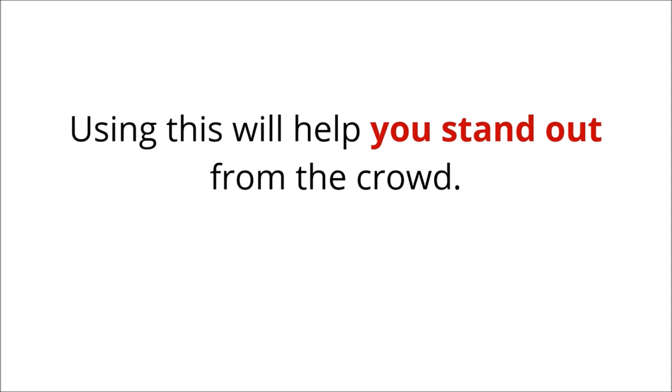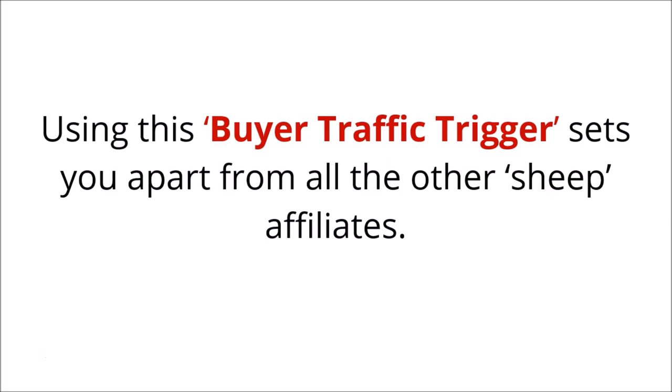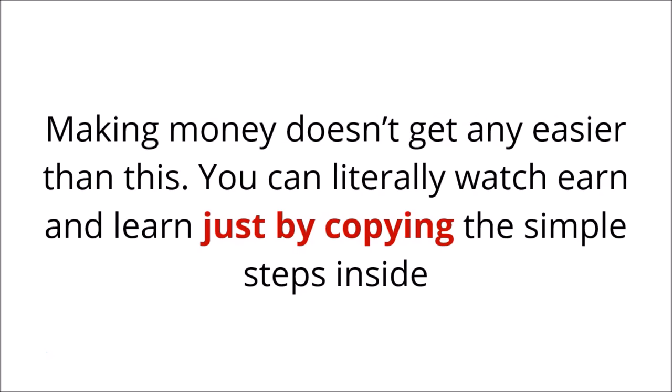Using this will help you stand out from the crowd as well. Your posts get seen, your posts get clicked, and your posts get sales. Using this buyer traffic trigger sets you apart from all the other sheep affiliates. Making money just doesn't get any easier than this.